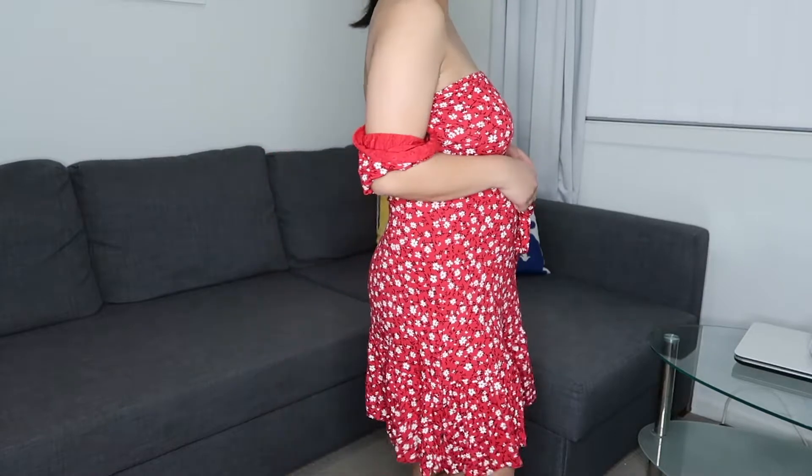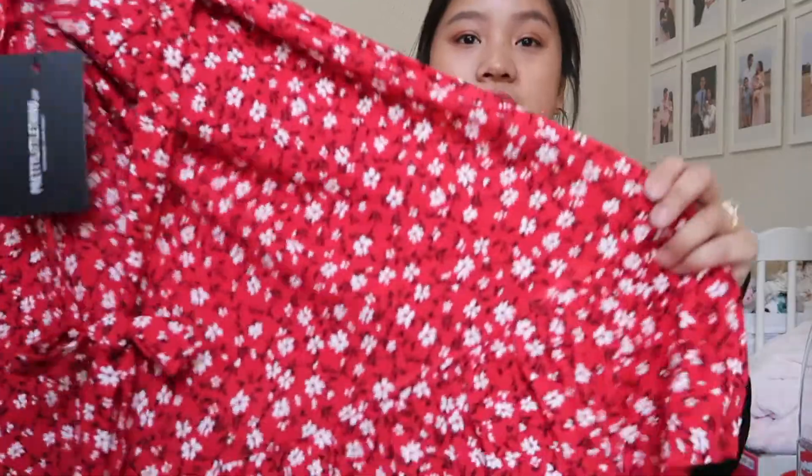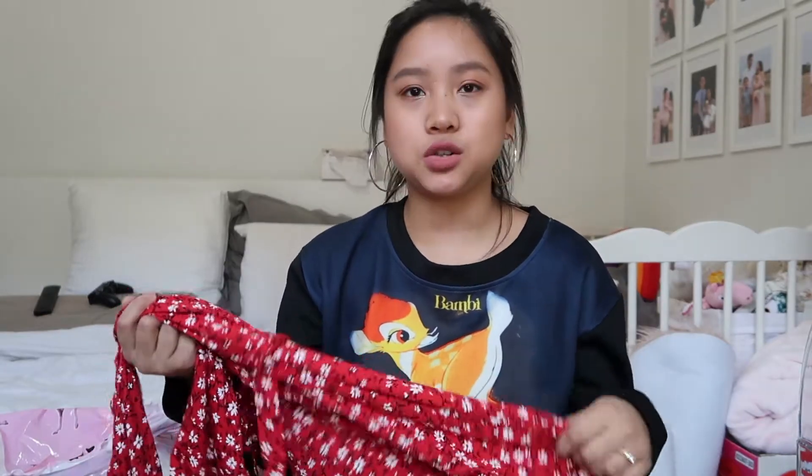This next item is the red ditzy print bardot frill hem skater dress in a size 10. This is off the shoulder — I freaking love off the shoulder. It's this really pretty red floral print with frills at the bottom. I thought it was just really stunning. Red is actually my color and it looks pretty good on me. I've never really steered towards red before, but I remember buying a red shirt when I was working in retail and being like, 'holy crap, it really suits my skin tone.' This is really, really cute.